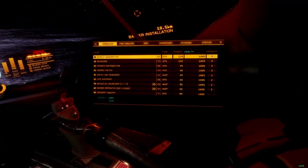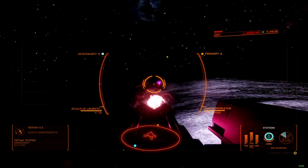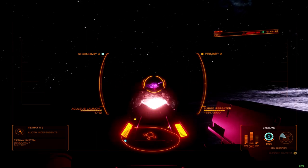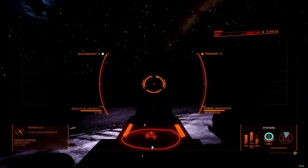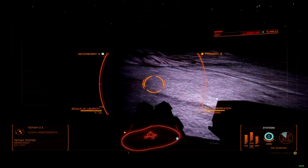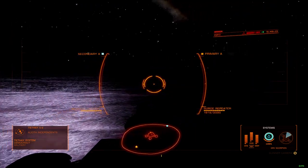Weapons are where things start to get interesting. Naming anything a repeater makes people think of a machine gun with extra steps, and that remains the case here. The Surge Repeater's gimmick is that it gets more accurate as fire rate increases, a trade-off likely designed because the individual projectiles are exceptionally strong. If this thing had the pinpoint accuracy of the Scarab's plasma repeater, broken as hell would be an understatement.